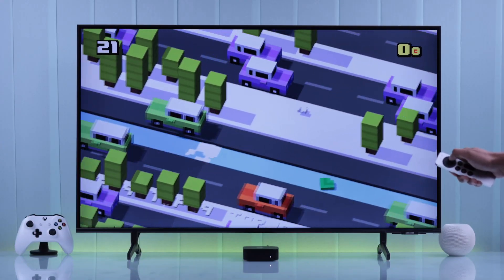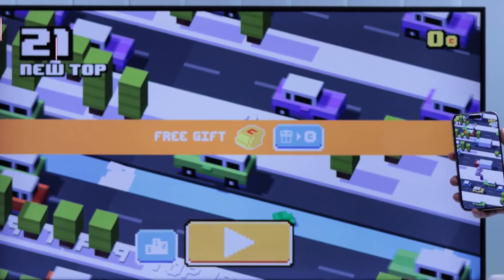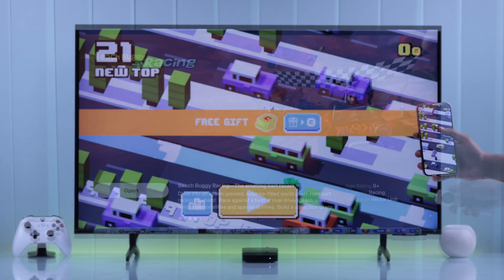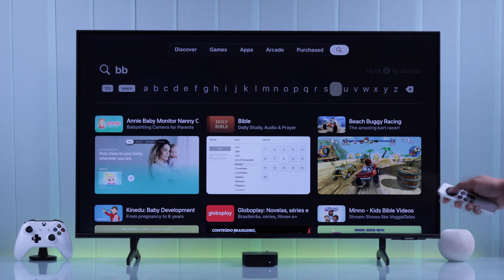Then you can hop right back into gaming and the game progress will be saved in real time. As you can see here in Crossy Roads, our high score is getting synced between our iPhone and our Apple TV.